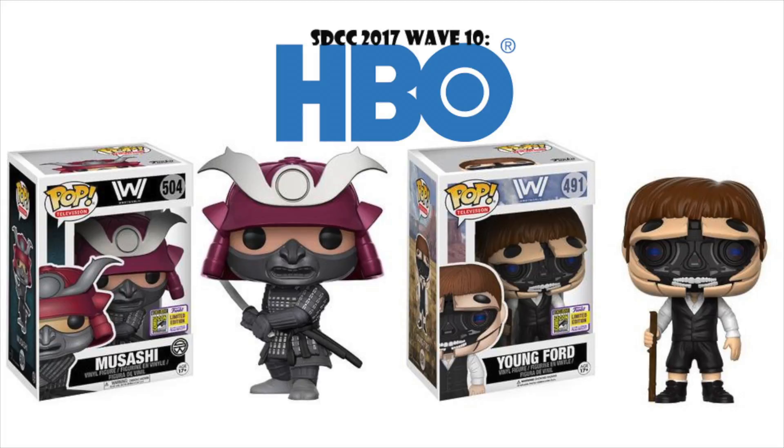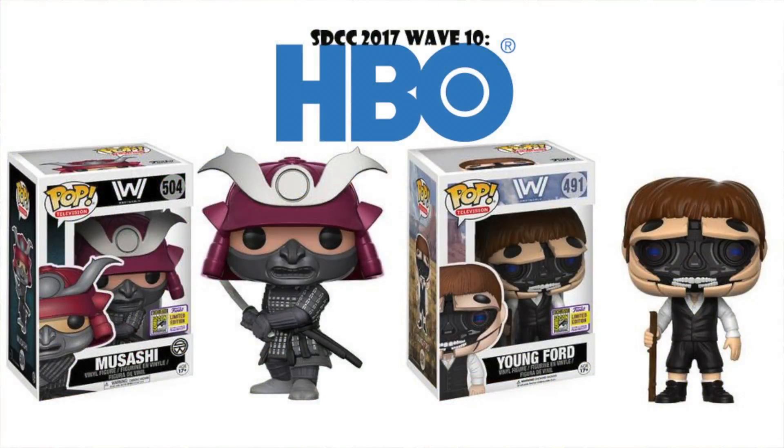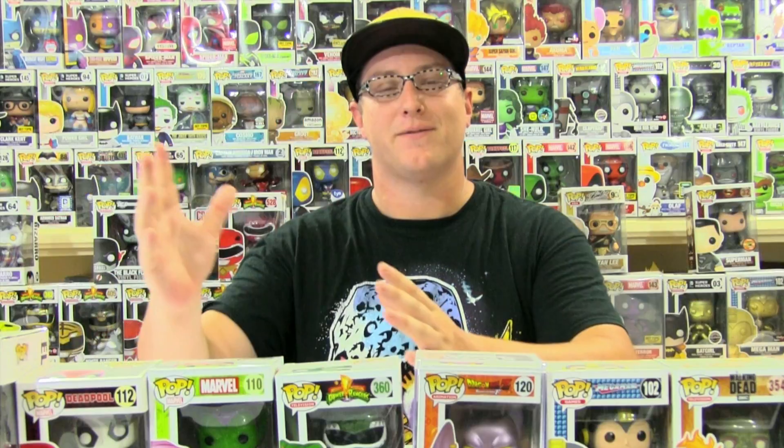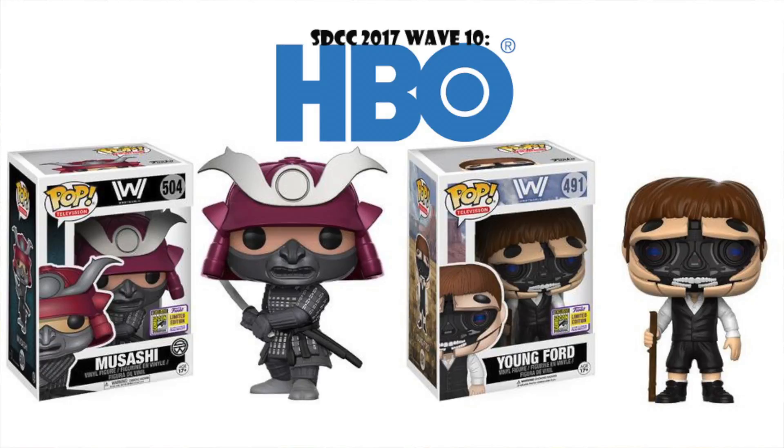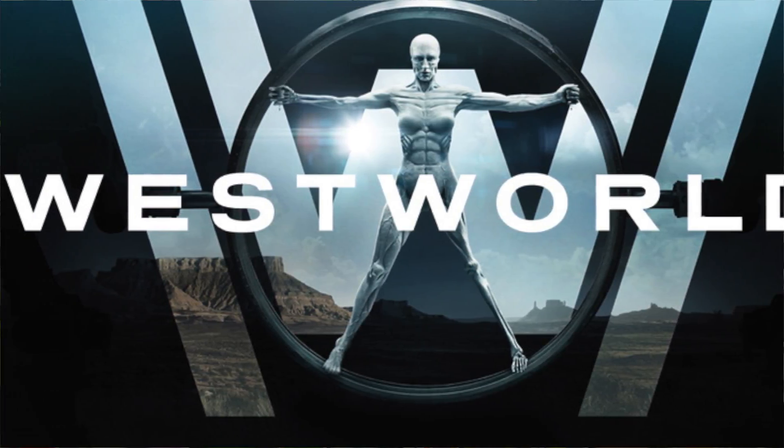Our last wave of actual SDCC convention exclusives is HBO-themed, with stuff from Game of Thrones and Westworld. I'm not caught up on Game of Thrones, so I didn't pick one of those as my favorites. I did pick ones from Westworld because it's a great show. We have Musashi — slight spoiler, but at the end of the first season we see things are going to take kind of an oriental change of lanes, so this is a preview of the next season. My final pick from all the waves is the Young Ford — he's basically a robot, the young version of one of the main characters, and his face opens up so you can see the robotics inside. Really cool-looking pop.